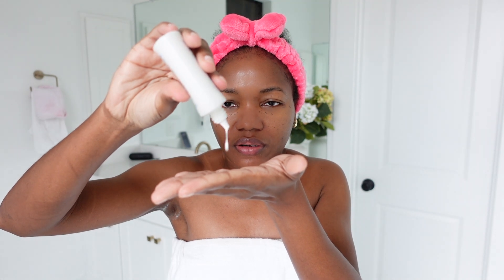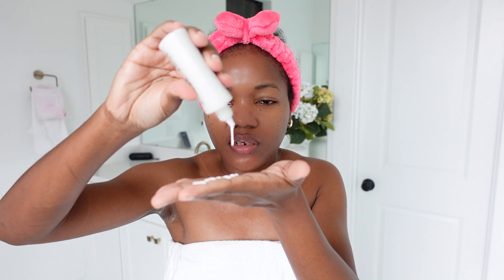Let me apply some — it's really liquidy. It reminds me of the La Roche-Posay sunscreen.